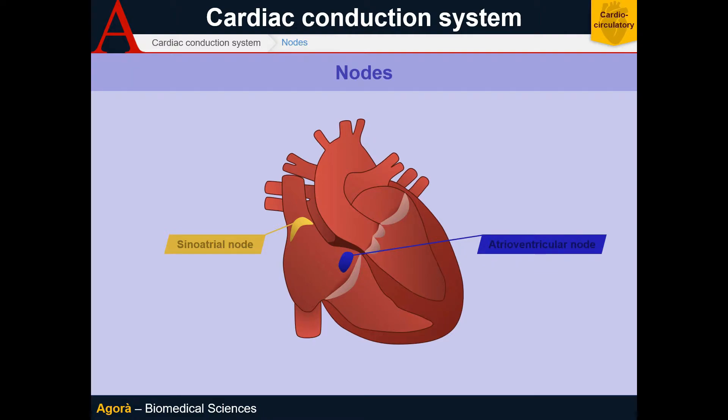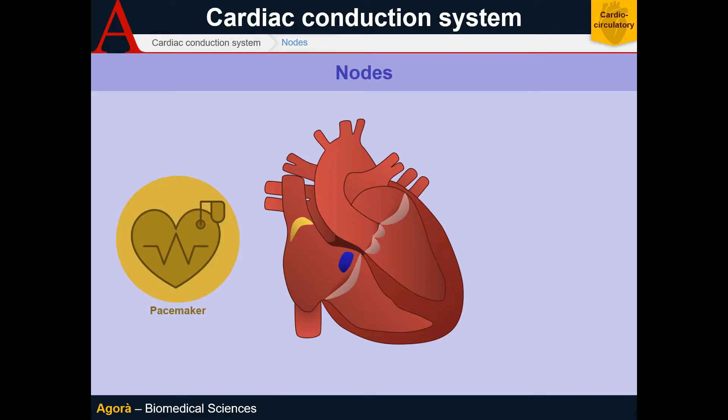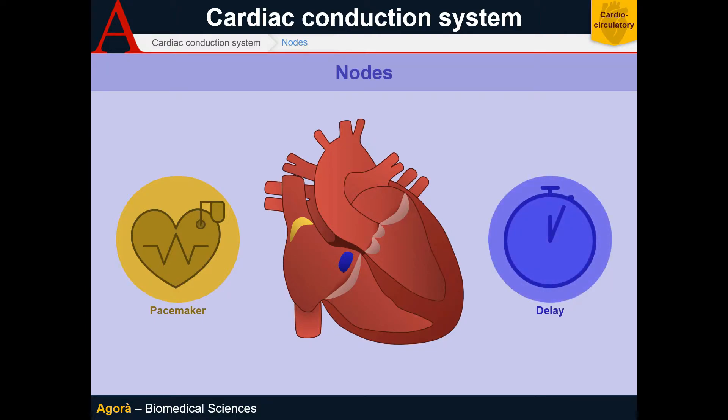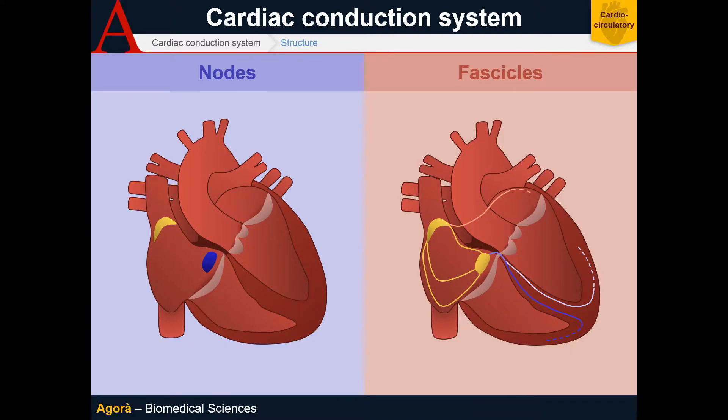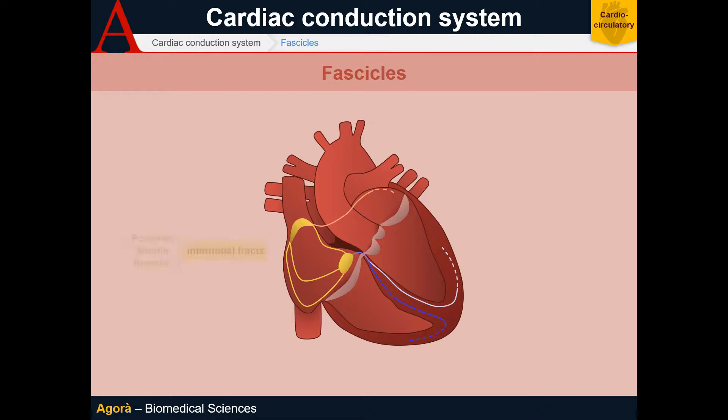The sinoatrial node, or SA node, generates the impulse, and this is the real pacemaker of the heart. The atrioventricular node serves as a blockage that delays the passage of the impulse between the atrium and the ventricle to avoid any simultaneous contractions. In this system, the fascicles connecting the nodes in the conduction system of the heart do play a very important role. We have the bundle branches connecting the two nodes, consisting of the posterior, the middle, and the anterior internodal tracts.